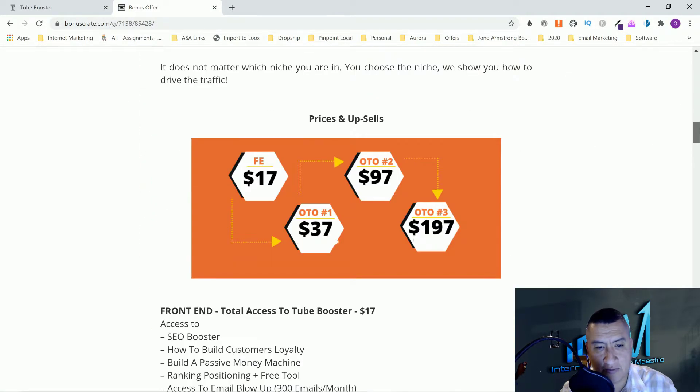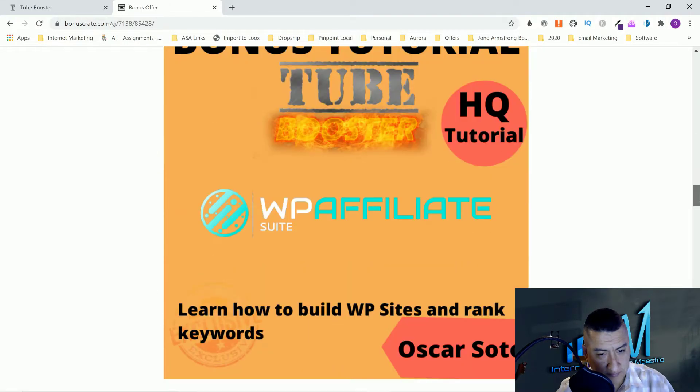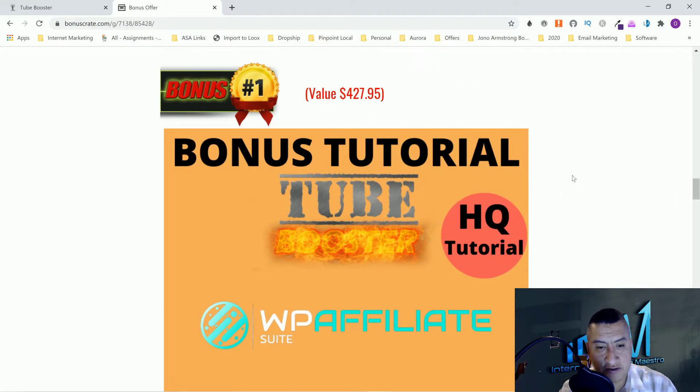First, let's go through my bonuses so you guys can see what you're getting once you click on the link below. After that, we'll go through the course.